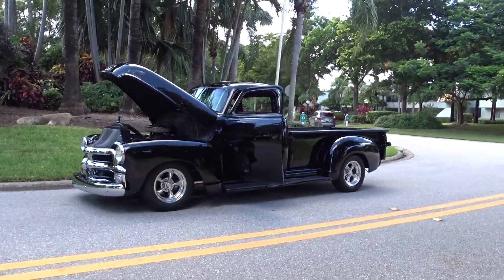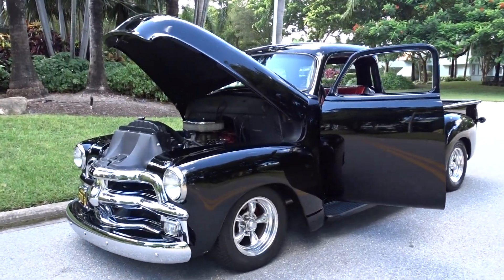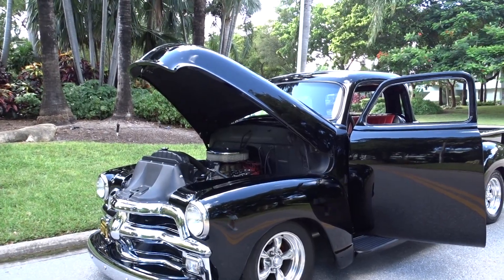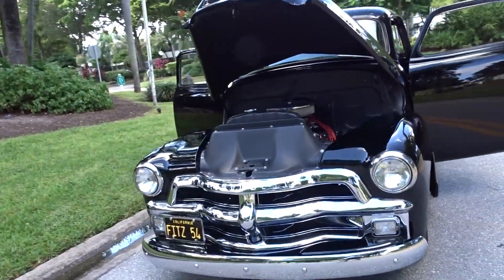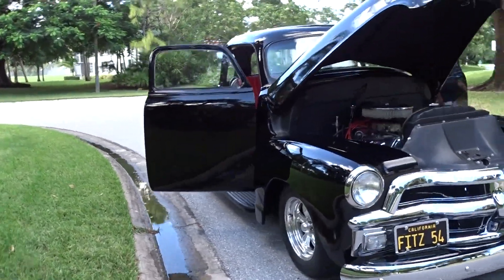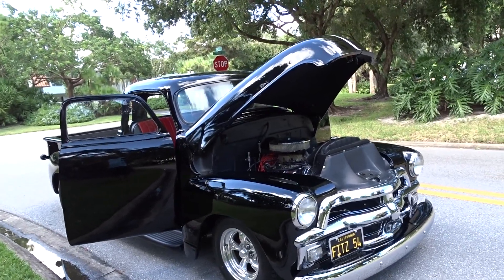Like we always do, we're going to do a little walk-around video and tell you what we know about it, which is not a whole lot because we're selling it for someone who remains anonymous. It came to us that way because we deal in vehicles like this, although we don't have had many fully restored classic trucks. This is a '55 Chevy.